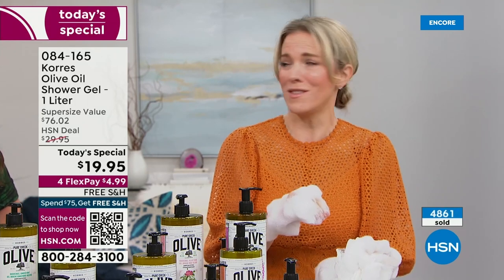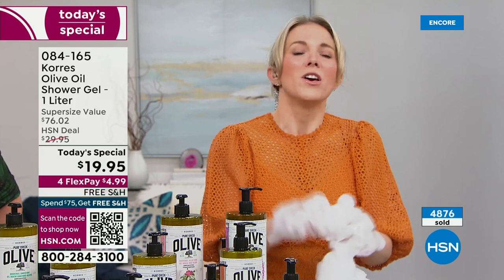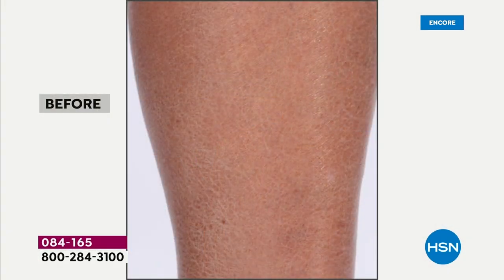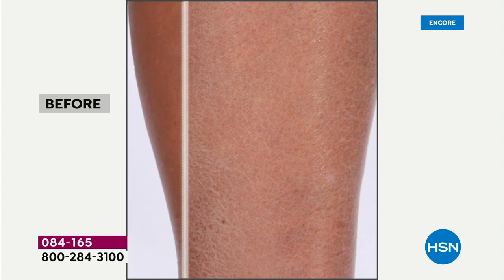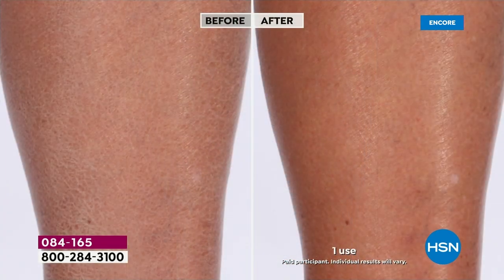Kids can use this because none of those chemicals are in the product. If you have aging skin, this is for you as well — those omega fatty acids and lipids are so key for our skin. We're going to super-feed your skin with the world's most precious and potent olive oil, and the glow, the softness, and even the firmness you'll experience in just one use will blow you away.